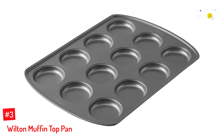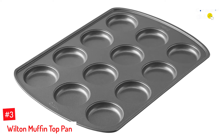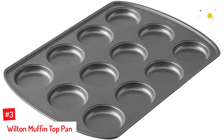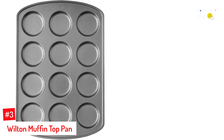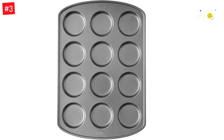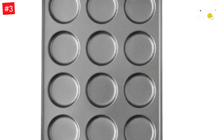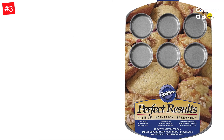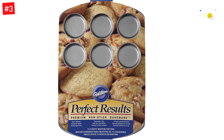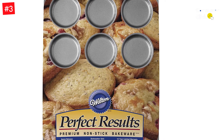Number 3: Wilton Muffin Top Pan. The Wilton Muffin Top Pan is perfect for creating delicious and indulgent muffin tops. The non-stick surface makes baking and cleaning a breeze, while the steel construction ensures even heat distribution and consistent results. Whether you're looking to indulge in a morning treat or add sweetness to your afternoon tea, this muffin top pan is the perfect tool. Use it to cook eggs, cornbread, small cake layers, large drop cookies, and even brownies.